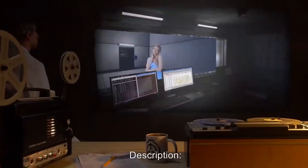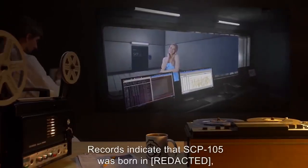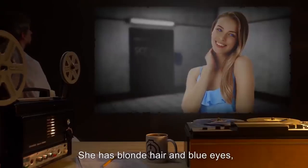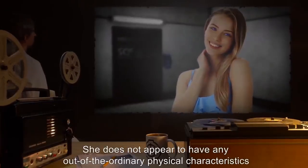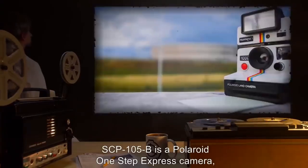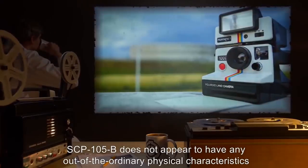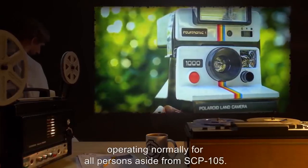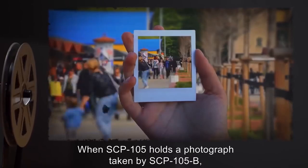SCP-105 and SCP-105-B or any other camera are only to be allowed to come into contact with approval of the current managing researcher. Description: SCP-105, formerly known as Iris Thompson, is a female human of European descent. Records indicate she was born making her years old at the time of acquisition. She has blonde hair and blue eyes, is 1.54 meters in height and 50 kilograms in weight, and appears to be for all intents and purposes a normal human being in good health. SCP-105-B is a Polaroid OneStep Express camera manufactured in 1982 and appears to function normally for all persons aside from SCP-105.